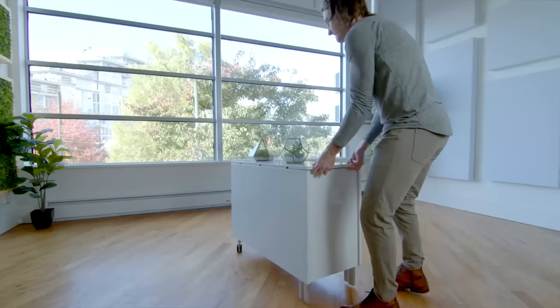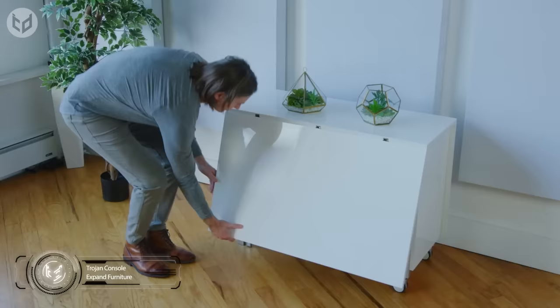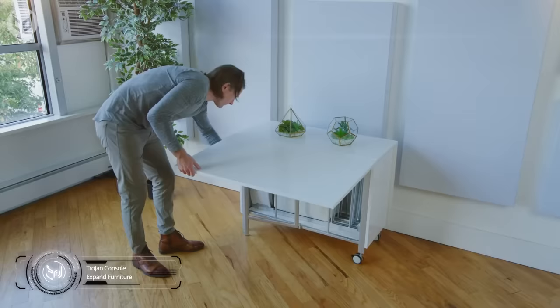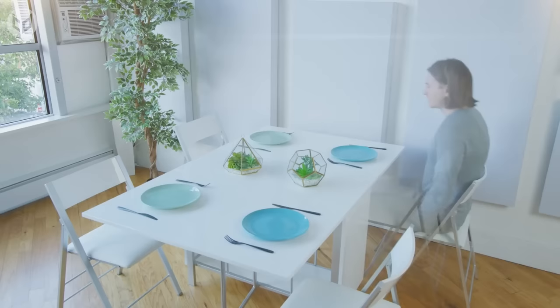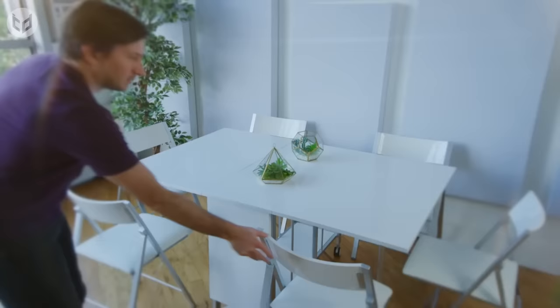We begin with the aptly named Trojan Console by Expand Furniture. Starting out as a compact side unit, the console expands so that it can sit two people opposite each other, or be used as a desk for work and studying. By pulling the table away from the wall and lifting up the other side panel, the table increases in size so that it can accommodate up to four people.